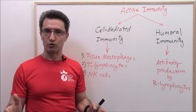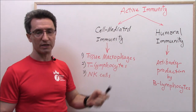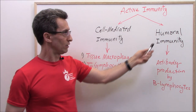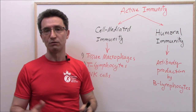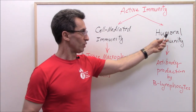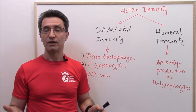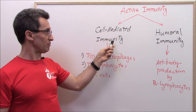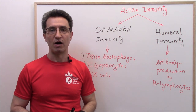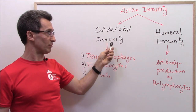The reason you need to know the difference between humoral immunity and cell-mediated immunity is this: some vaccines can induce only humoral immunity — for example, the flu vaccine and the vaccine for hepatitis A. On the other hand, we have vaccines that can induce both cell-mediated immunity and humoral immunity — for instance, the MMR vaccine. Let's go with part three.